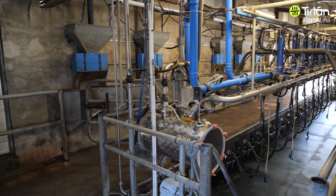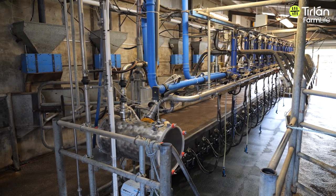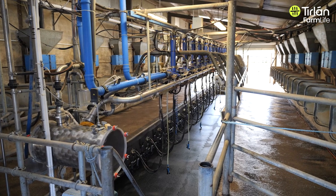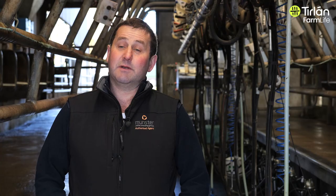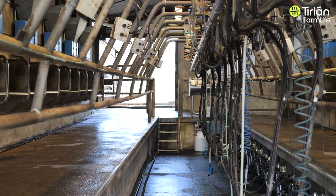Once we finish milking the first week of December, the parlour gets a hot wash of caustic and a hot wash descale. After that, the parlour and the bulk tank get a hot wash once a week up until we start calving. Then, just a week before we start calving, everything gets a hot wash and the parlour gets a deep clean.